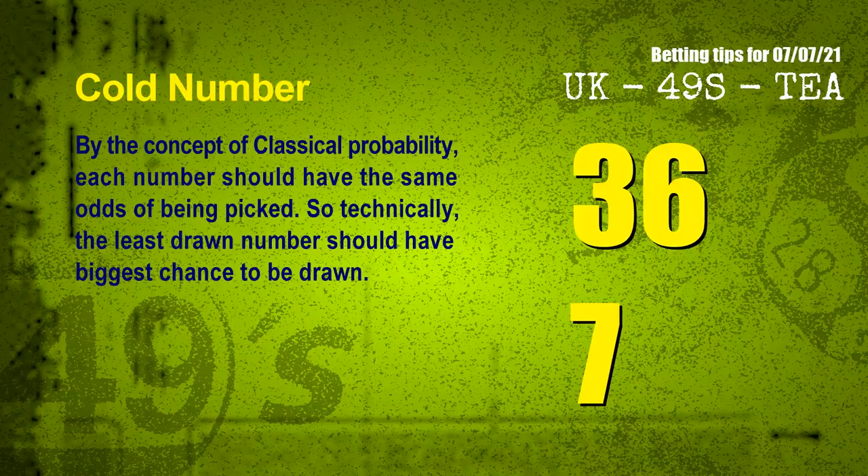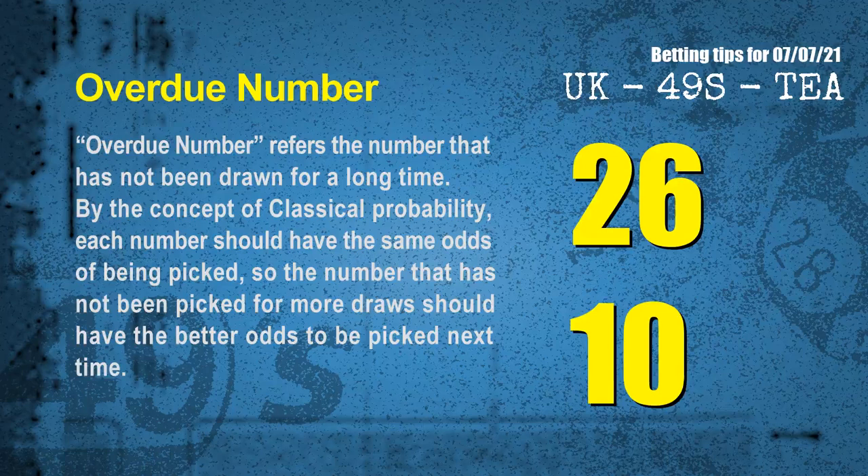In the end of this video, we have two more tips for you: cold numbers and overdue numbers. By the concept of classical probability, each number should have the same odds of being picked. So technically, the least drawn number should have the biggest chance to be drawn. We counted thousands of results — the coldest two numbers for next draw will be 36 and 07. The number that has not been picked for more draws should have better odds to be picked next time.